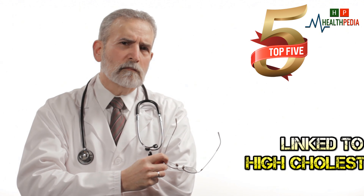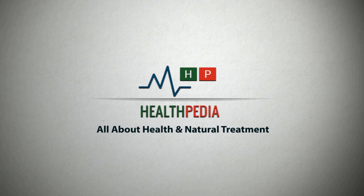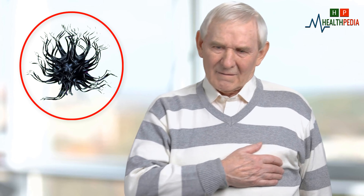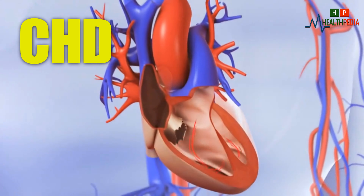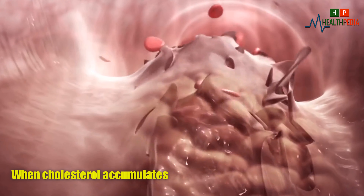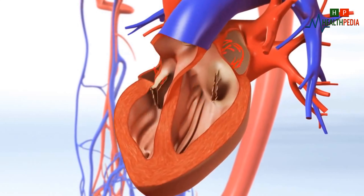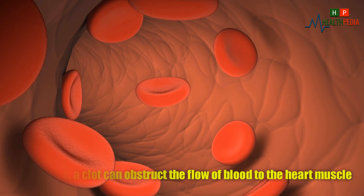Coronary heart disease: the main risk of high cholesterol is coronary heart disease. Coronary heart disease (CHD) normally happens when cholesterol accumulates on the artery walls, creating plaques. The arteries narrow, reducing blood flow to the heart. Sometimes a clot can obstruct the flow of blood to the heart muscles.